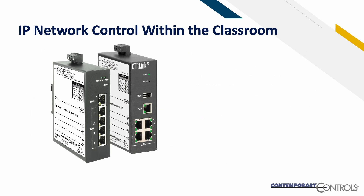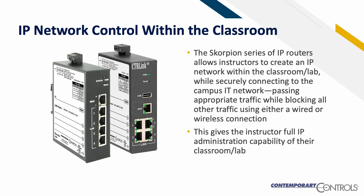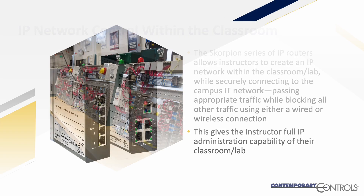For IP network control within the classroom, the Scorpion series of IP routers allows instructors to create an IP network within the classroom lab while securely connecting to the campus IT network, passing appropriate traffic while blocking all other traffic using either a wired or wireless connection. This gives the instructor full IP administration capability of their classroom lab.